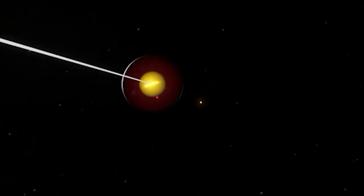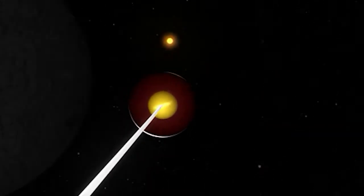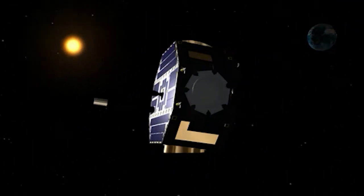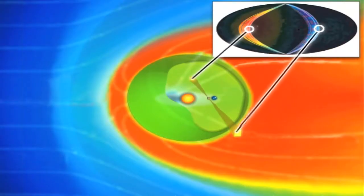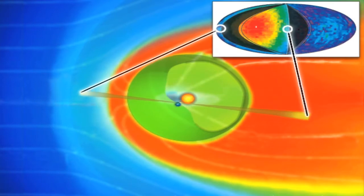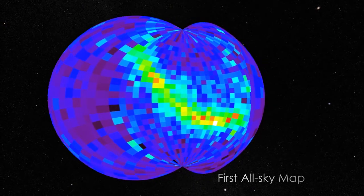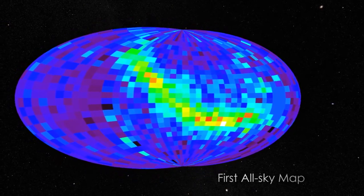IBEX images and measures these ENAs using two cameras to make maps of the boundary region. The scientific community expected a smoothly varying flux of ENAs. What IBEX discovered was an unexpected arc-shaped region in the sky with higher levels of ENAs, forming a bright, narrow ribbon on all sky maps.